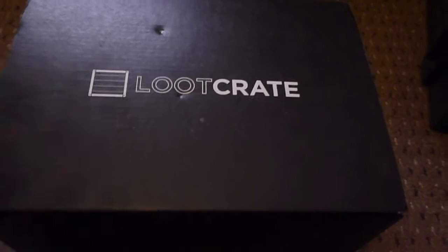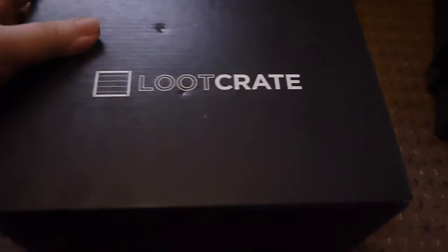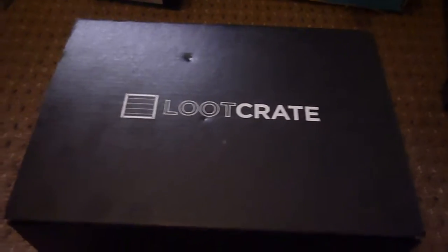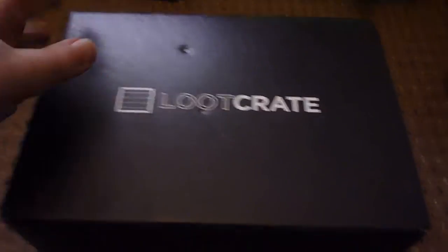This box is a lot deeper than the other boxes recently. Apologies if you hear banging next door — I think they're laying down some carpets. I wish they wouldn't do it at 10 o'clock at night, but that's for another date. So that's what we have in this box, and this box is Villains 2. Last month was Heroes 2, and they're doing another sequel box — this is Villains 2.